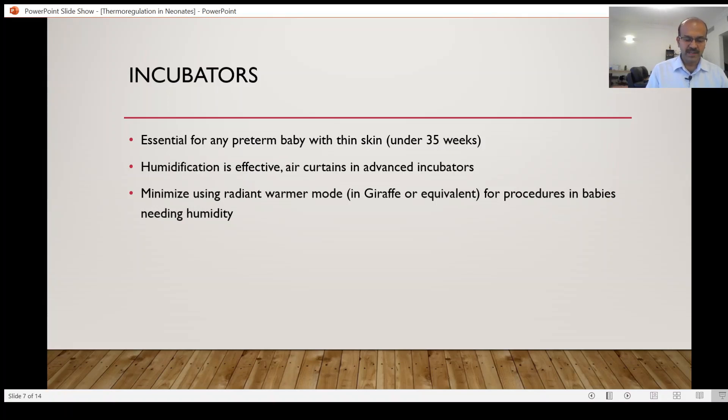If you are unable to do the procedure inside and need to open the incubator, consider using a plastic bag for the duration, because at least the local area under the warmer will have increased relative humidity. It is the same principle as using the plastic bag in the labor room. When bringing in such babies, if you are doing procedures in warmer mode, don't remove the plastic bag until the procedures are done.